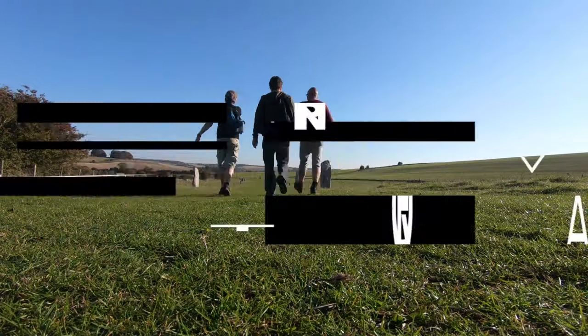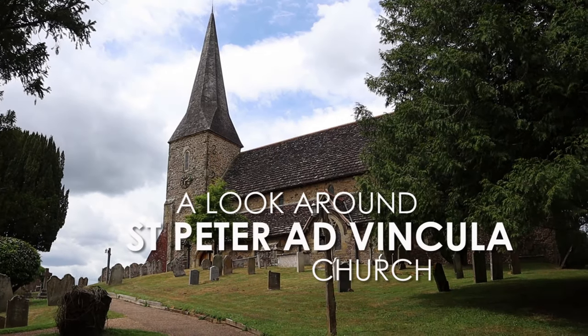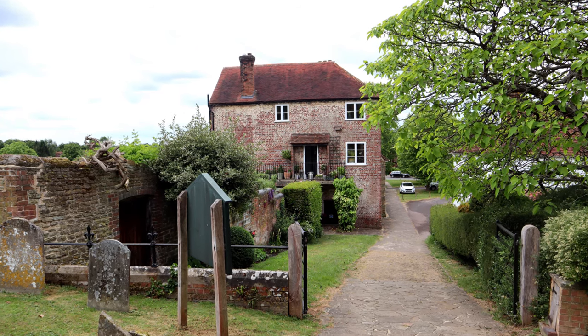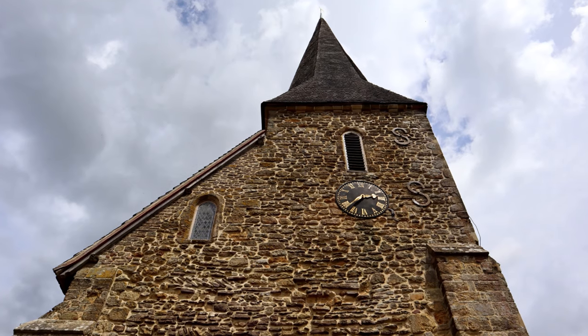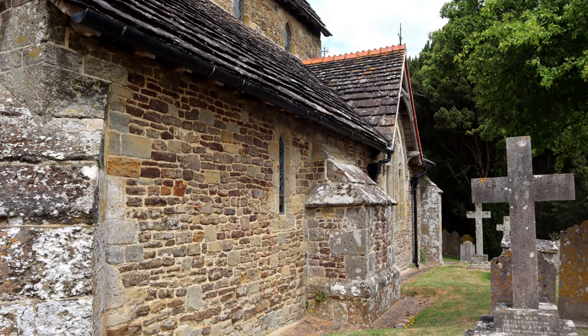I think they've seen me coming since I switch on the camera. We're just on the way back from Midhurst doing some filming and we've come across this delightful church. We don't know what village we're in, we don't even know what it's called, but that's what exploring is all about, isn't it?